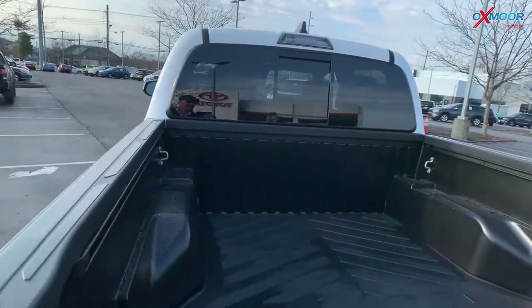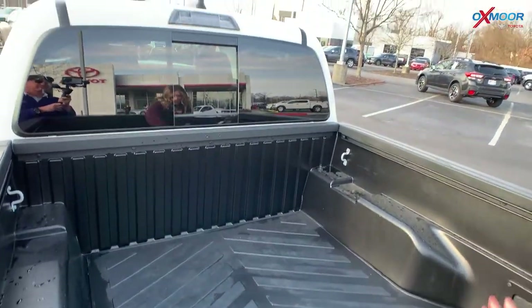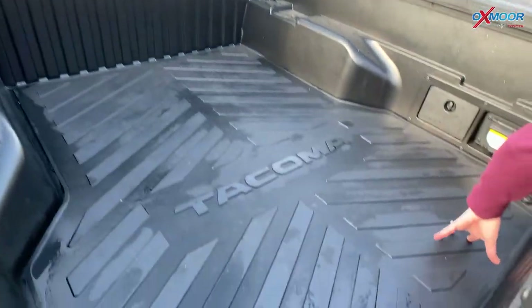Now since we're back here, you are going to have a bed light back here, and then you will also have the bed mat.